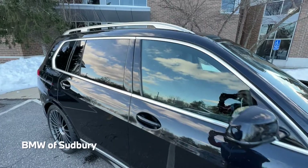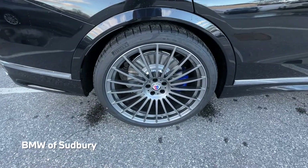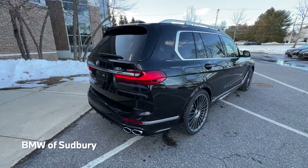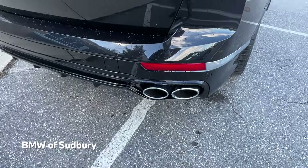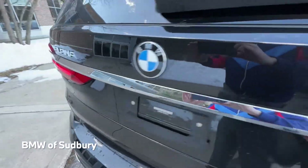Coming around to this side — 23-inch wheels out back as well. And here's our rear three-quarter view. You can see our signature oval exhaust tips that Alpina always uses, our XB7 badge, as well as the Alpina badge.